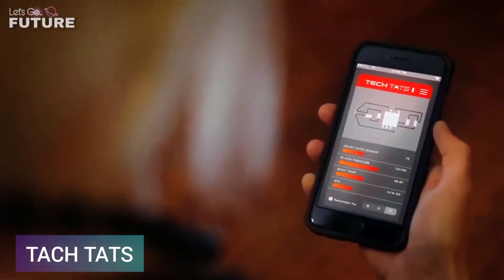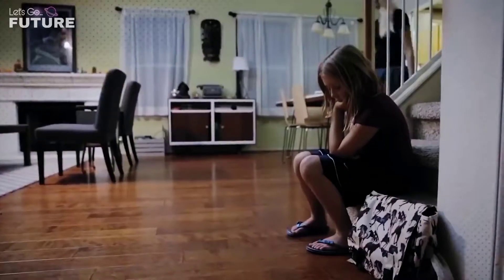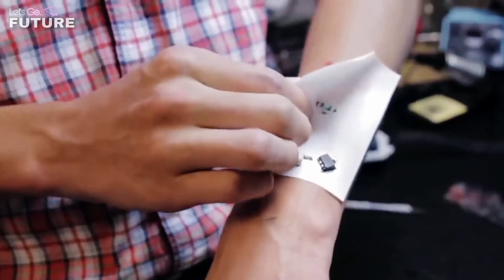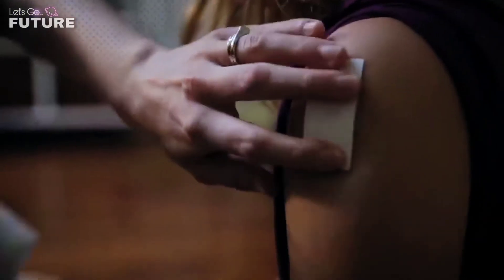A few years ago, specialists from Chaotic Moon Studio showed an invention that can significantly change people's lives. The project, known as Tech Tats, is a series of special tattoos that can prevent people from having to undergo medical checkups. The Tech Tats developers suggest tattooing the body once a year, and the built-in sensors will collect all medical information about the body.